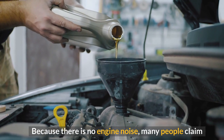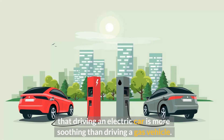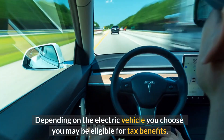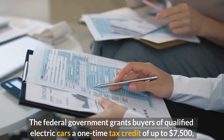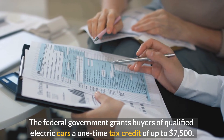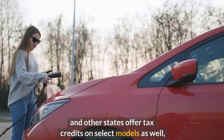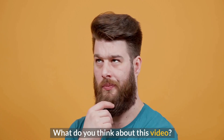Because there is no engine noise, many people claim that driving an electric car is more soothing than driving a gas vehicle. Depending on the electric vehicle you choose, you may be eligible for tax benefits. The federal government grants buyers of qualified electric cars a one-time tax credit of up to $7,500, and other states offer tax credits on select models as well, lowering the effective cost of the purchase.